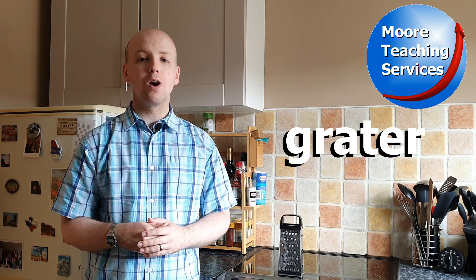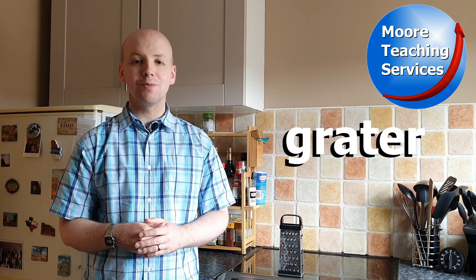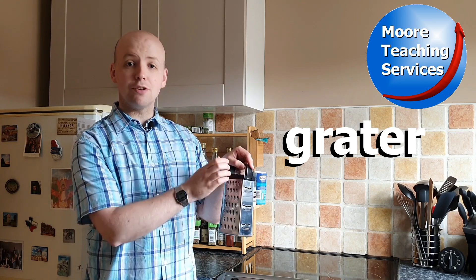You say that with me. Grater. Grater. So this is a grater.